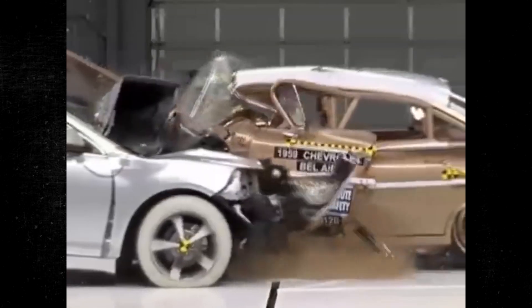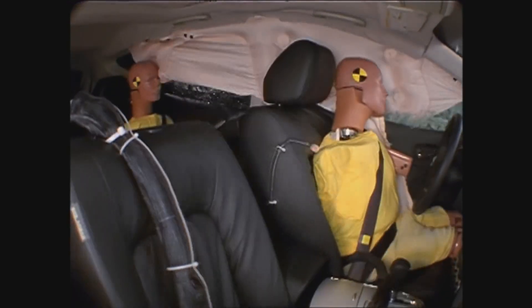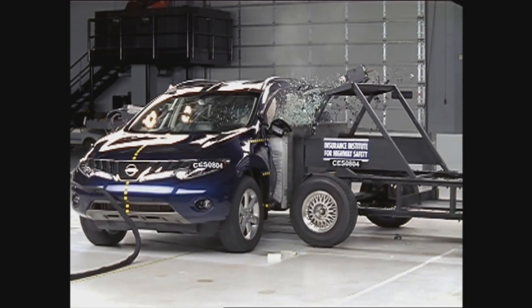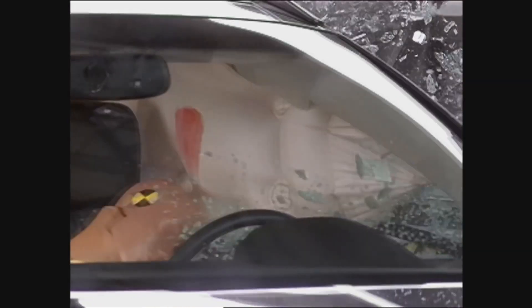Airbags in cars are super important for keeping us safe. They're designed to pop out when there's a crash to protect us from getting hurt really bad. But have you ever wondered at what speed do airbags deploy and why would airbags not deploy? In this short video, we will get you covered with all the answers. We'll talk about how fast they go off and why they might not work sometimes. We'll even look into why there are so many lawsuits about airbags.